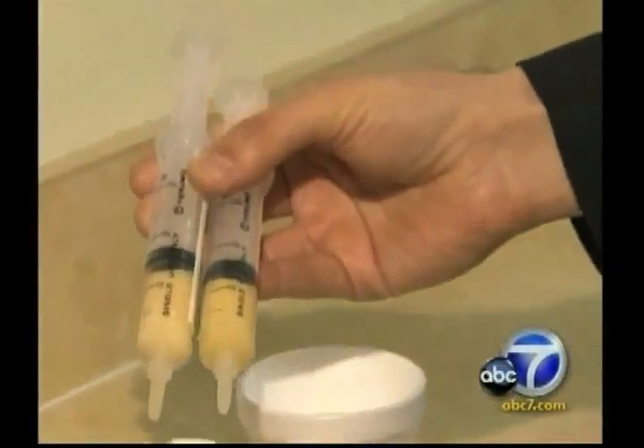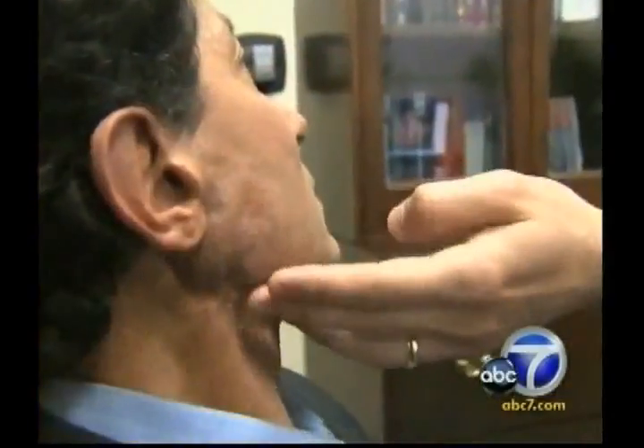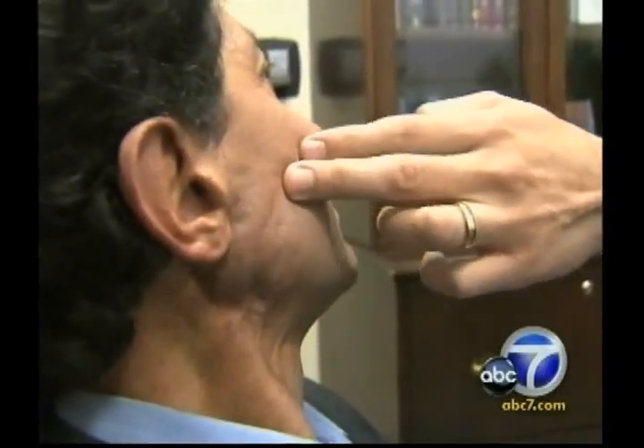Dr. Newman says there's no risk of rejection because you're using your own fat and stem cells. It took about two years and about 24 injections. Herzl says nobody can even tell he ever had a dent in his jaw, and the nerves and tissues appear to have healed. He said: 'He has given me my face back. He has given me my confidence back. He has given me my hope back.'